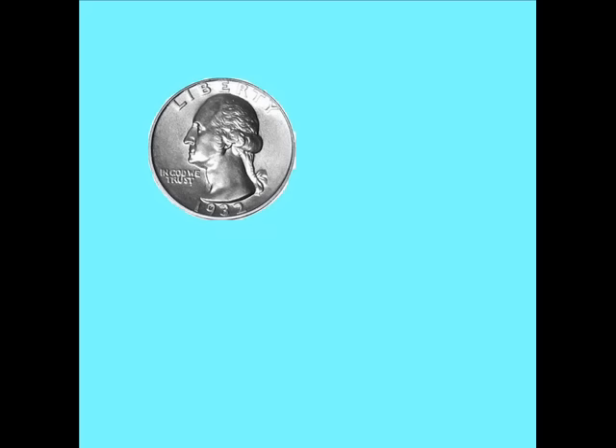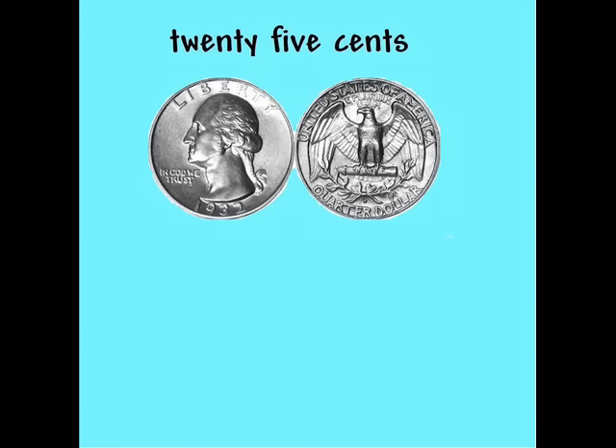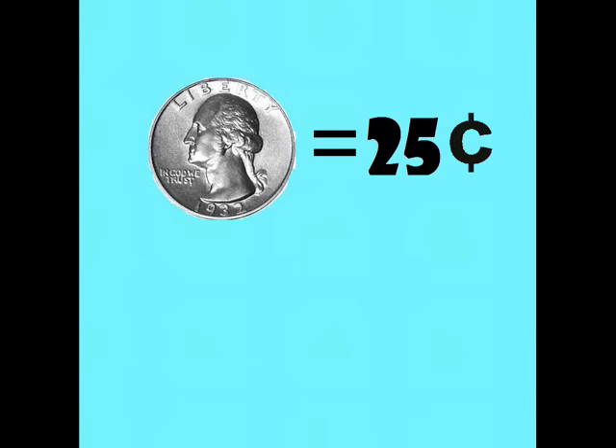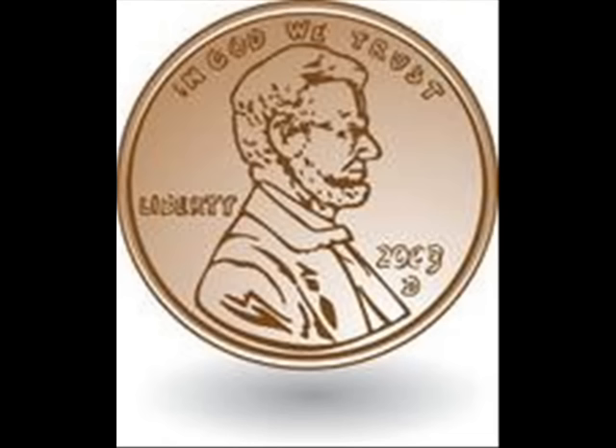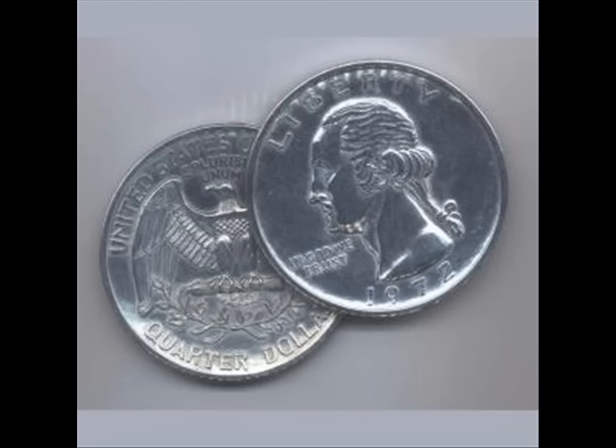Do you have that? How much is a quarter? A quarter equals up to twenty-five cents, twenty-five cents, only twenty-five cents. A quarter equals up to twenty-five cents. How much is a penny? How much is a nickel? How much is a dime? How much is a quarter?